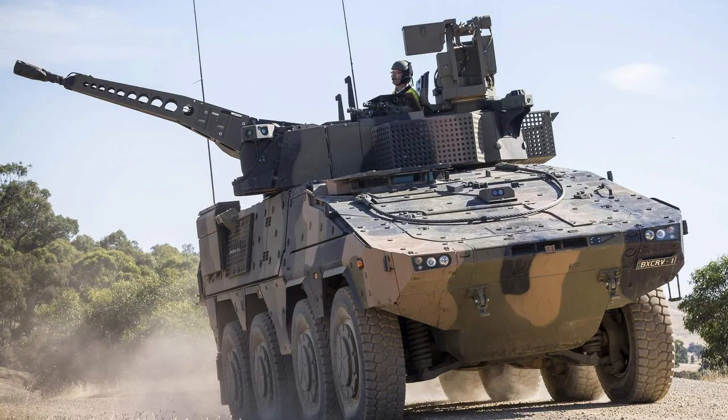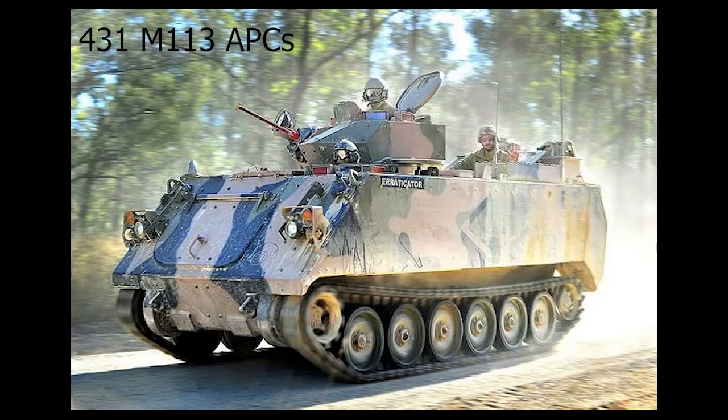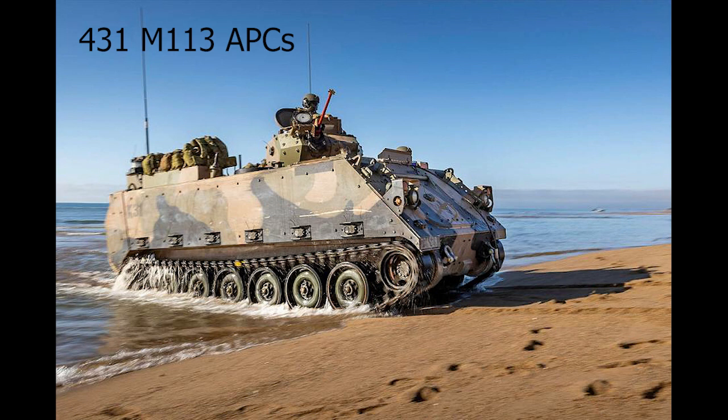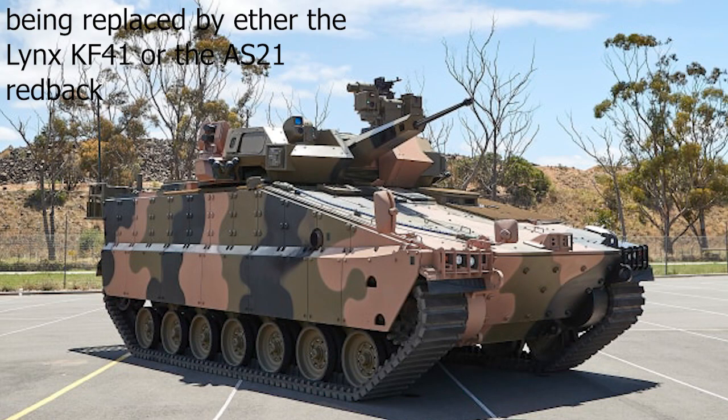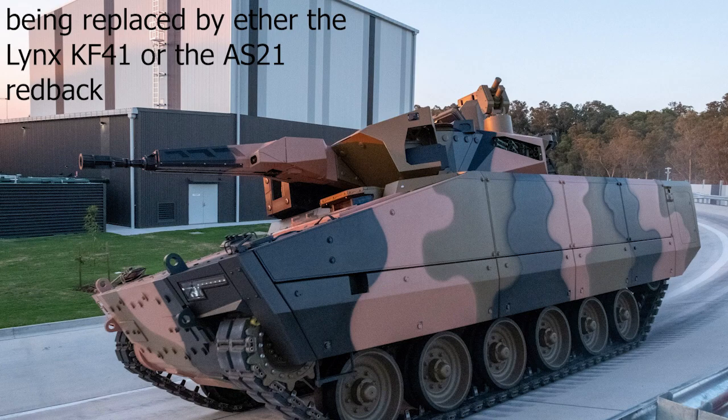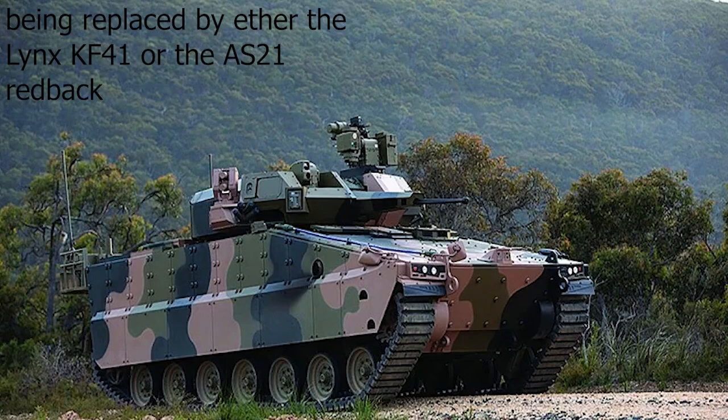The Boxers can reach around 100 km/h. The Australian Army also uses 431 M113s, which are old American troop carriers that could travel at 67 km/h. They will soon be replaced by either the Lynx KF-41 or the AS-21 Redback. Both vehicles are larger than the M113, allowing more troops to be carried. The Army prefers the Redback, but the Lynx has a more simple and conventional armour design.